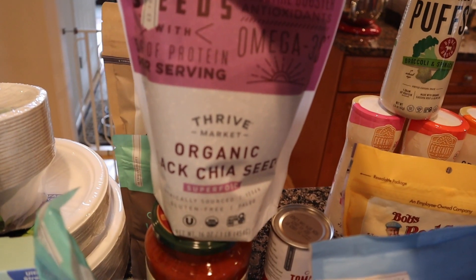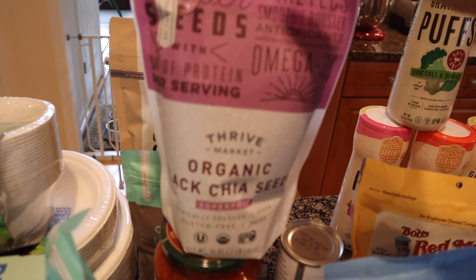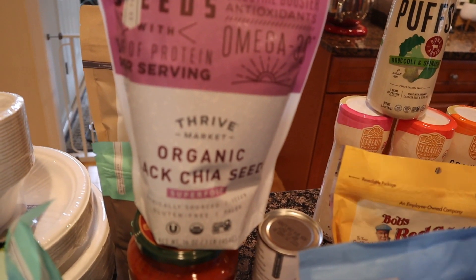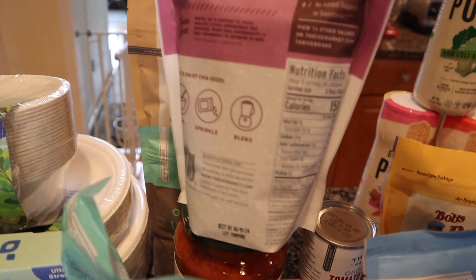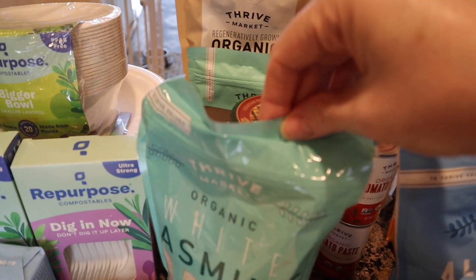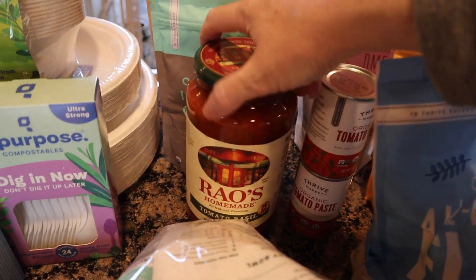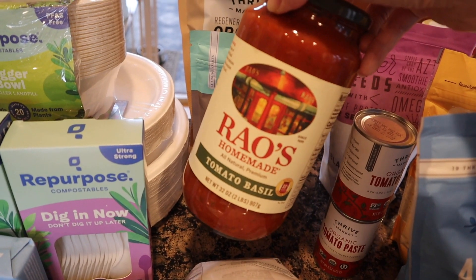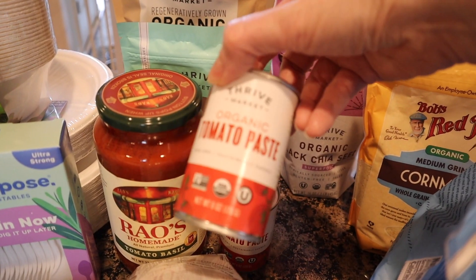I didn't mean to buy chia seeds — I have a ton in storage in the basement, but I use them in oatmeal, muffins, smoothies, all sorts of things. It's a superfood with five grams of protein per three tablespoons. I got a restock of white jasmine rice and a restock of Arrayos — I feel like Thrive has the best price for this; I got the tomato basil kind. Also restocking tomato products: two cans of tomato paste, two cans of diced tomatoes, and two cans of tomato sauce.